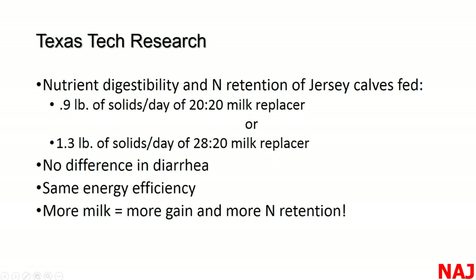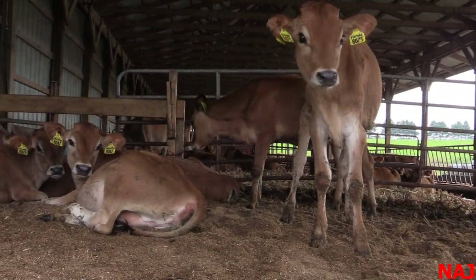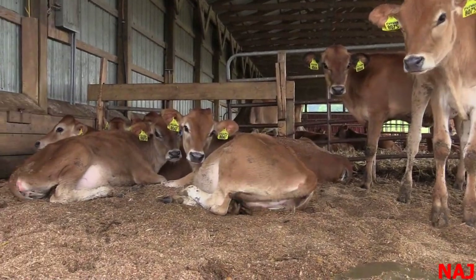With old logic, calves on higher intake and higher solids ought to have more diarrhea and problems. But what we found is that energetic efficiency was the same, with really no difference at all in diarrhea. Calves fed the 28-20 actually gained weight in the first four weeks, retained more nitrogen, had more lean tissue growth, and showed really no detrimental effects. So we can really feed these calves well.